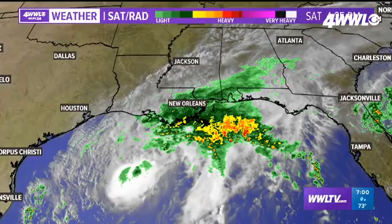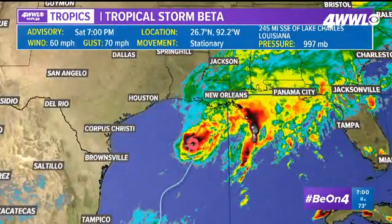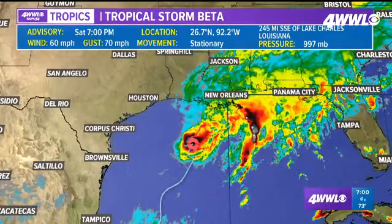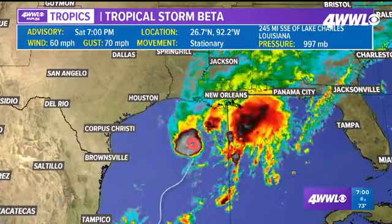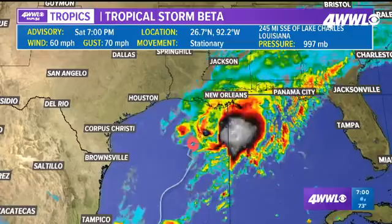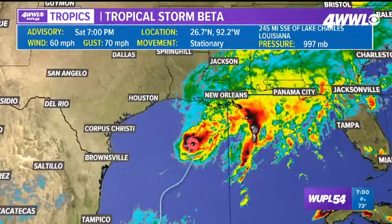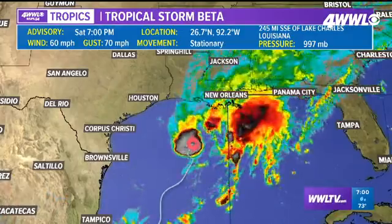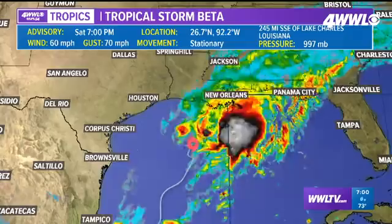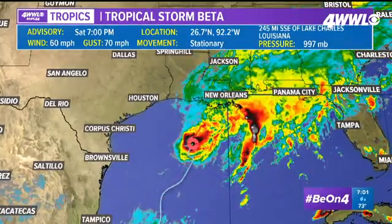Currently Tropical Storm Beta is just about stationary, so it hasn't really moved very much. We are expecting it to drift to the west Sunday and Monday, and then probably recurve off to the northeast with the trough of low pressure as we get into Tuesday and midweek. Until then, we are expecting rain, breezy conditions, and we will continue to see some coastal flooding issues where strong winds have pushed waters up along the shoreline.